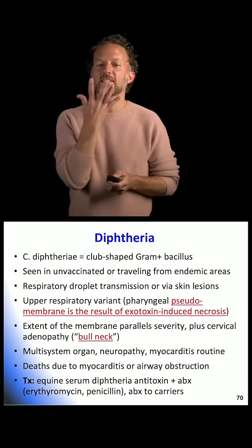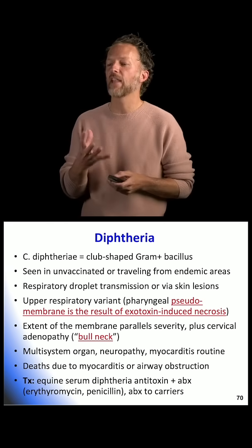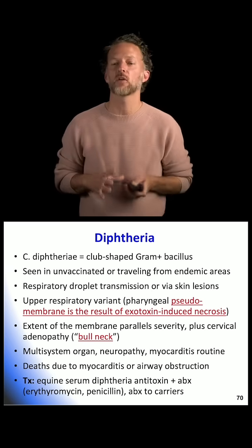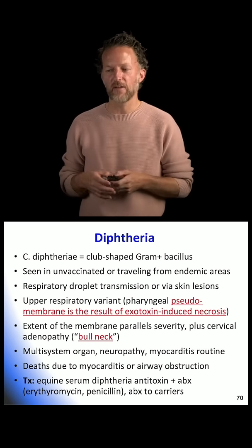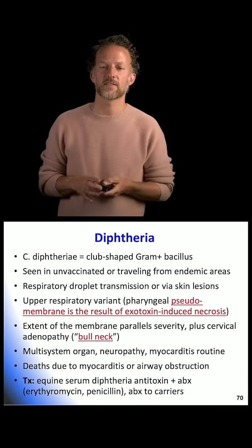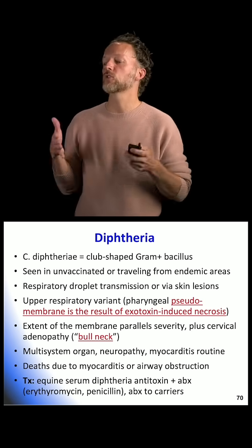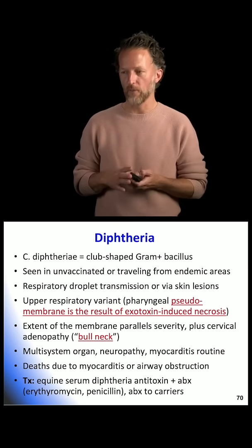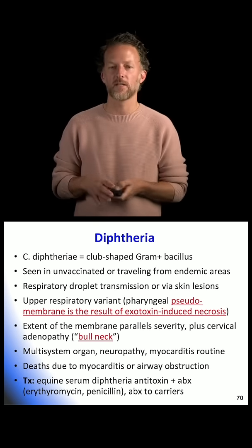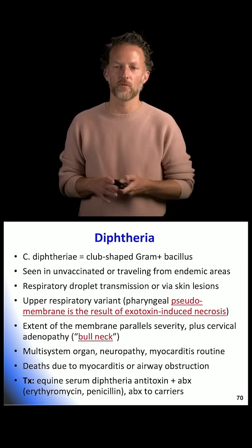Diphtheria — this is that classic leathery membrane on the back of their throat. These patients also come in with big anterior lymphadenopathy. It's probably a very easy test question because it's got this very distinct look. Don't forget that not only are you treating it with the antitoxin, but you're also going to give antibiotics to the people around them. These are from endemic countries, unvaccinated people — we don't see it that often here unless it's a population coming from elsewhere.